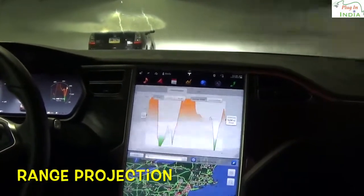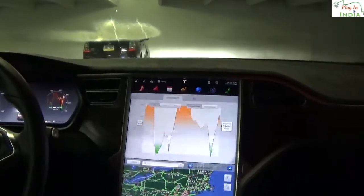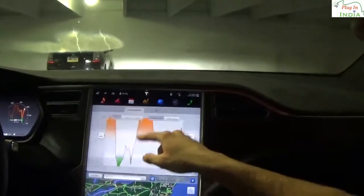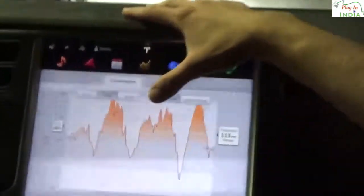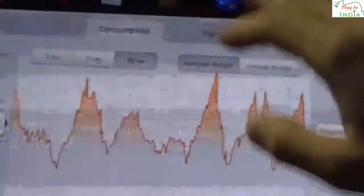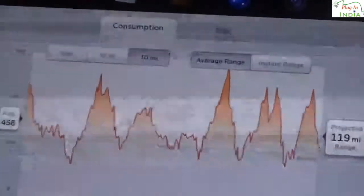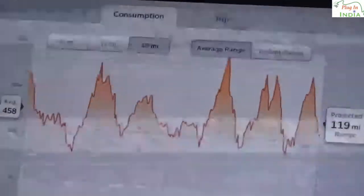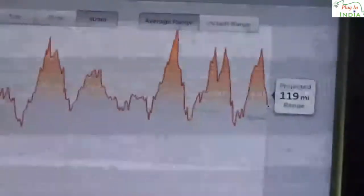The projected range is lower due to the way the person drove it over the last five miles — the energy spiked up because they had a spirited journey. This is the P90D Ludicrous, so 166 miles would actually become 119 if you keep driving the same way. That can change depending on your driving style.